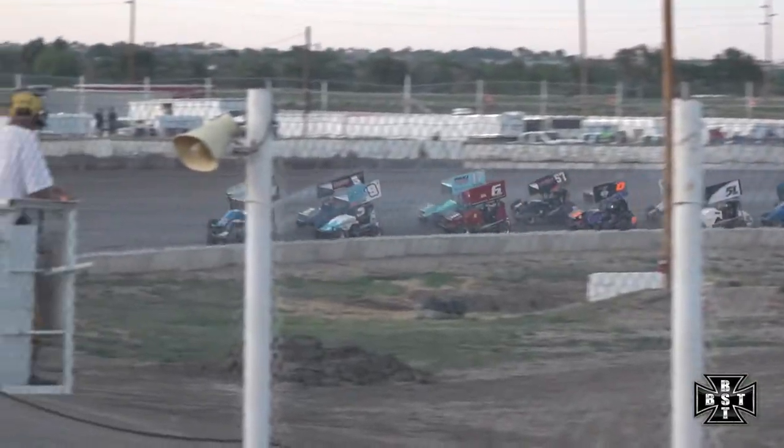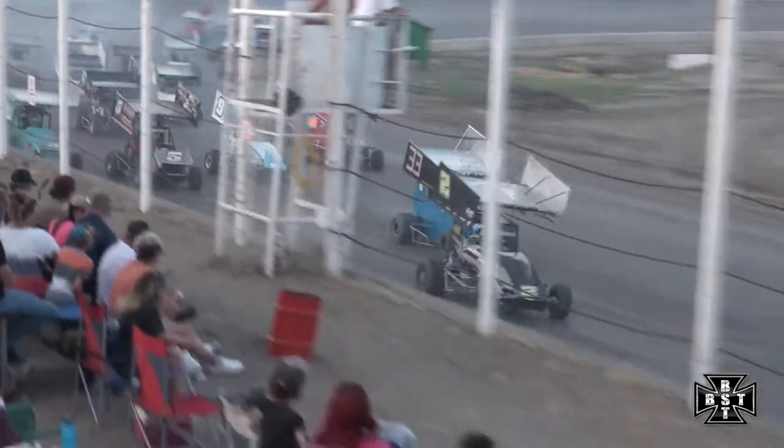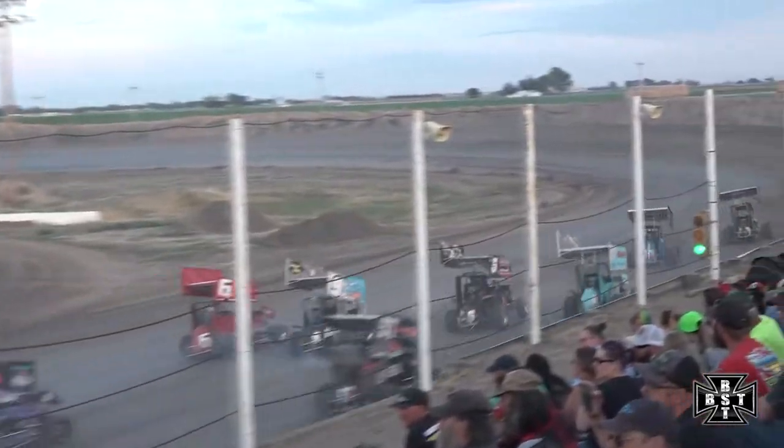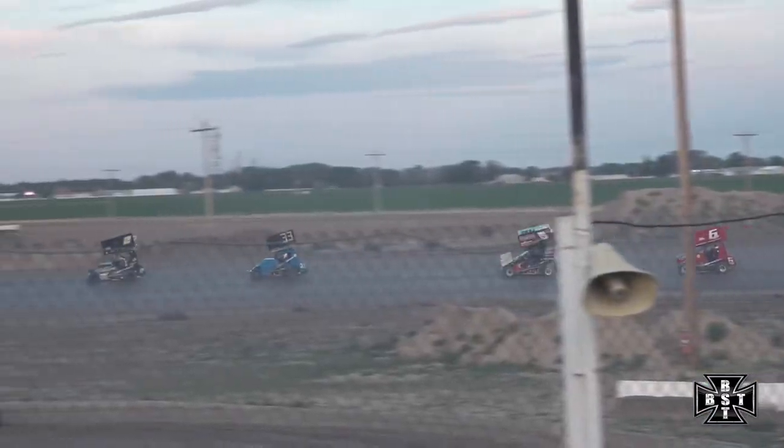We'll bunch him up, work out of corner number four. Jake Beauchamp will lead us to the green flag — not going to happen. Yellow flag will quickly come out, we'll stack him up, we'll try it again.